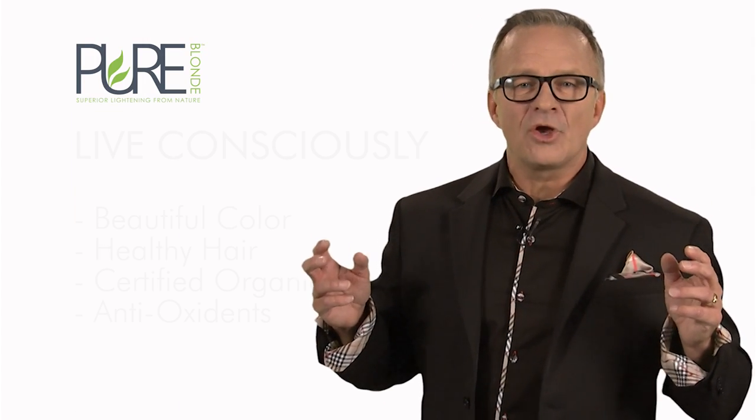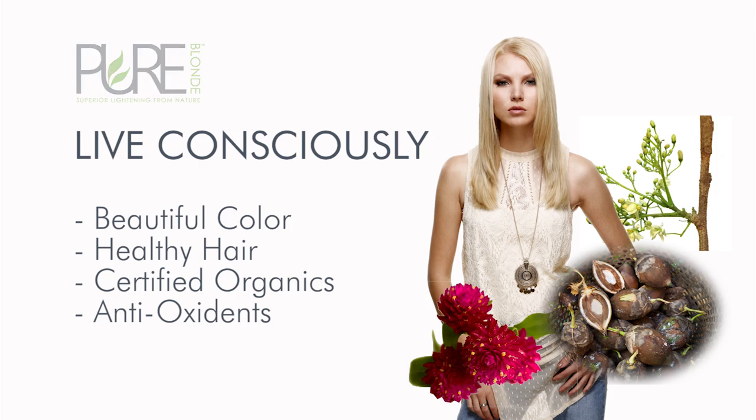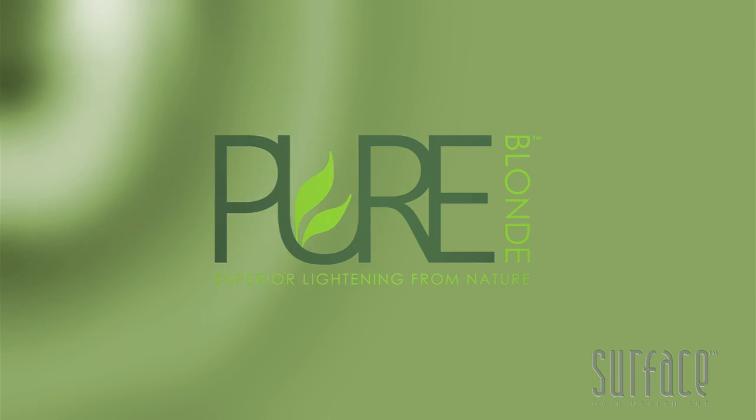Pure Blonde is for all salons and their guests. Beautiful, healthy lightening and toning, all respecting personal health and the earth. Surface — hair, health, and art.